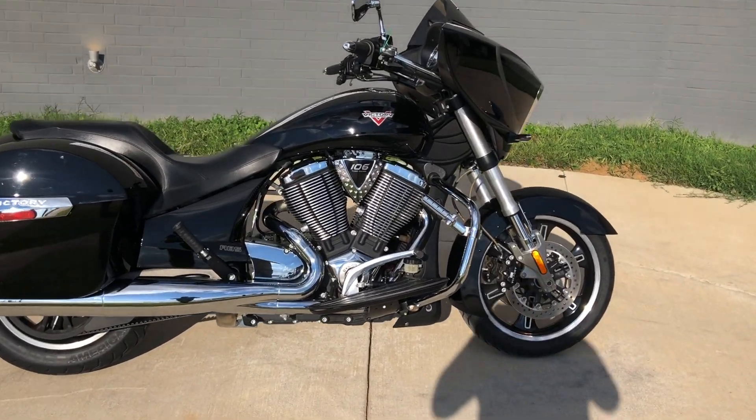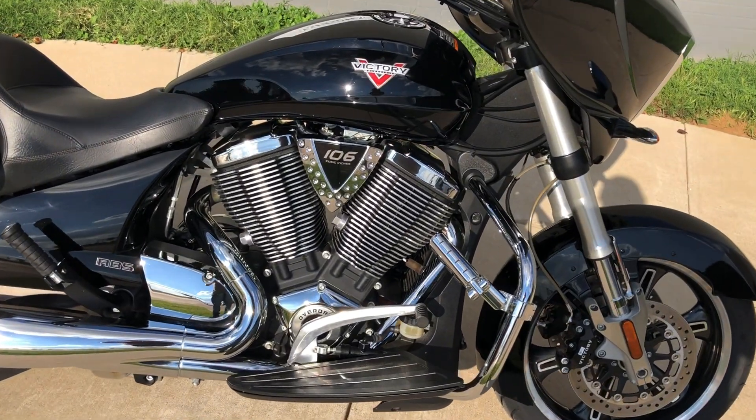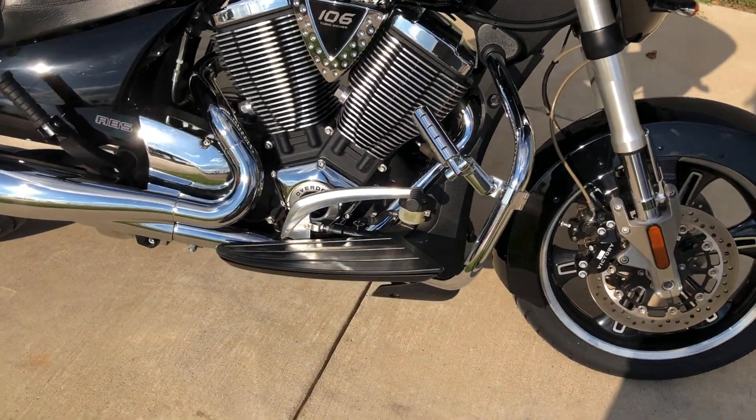This one's got the Victory Cruiser black paint on it. 106 inch fuel injected twin cam with a six speed transmission.